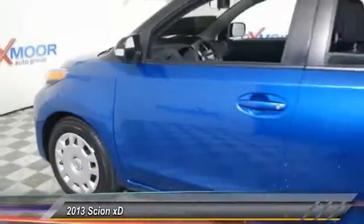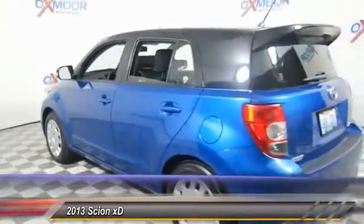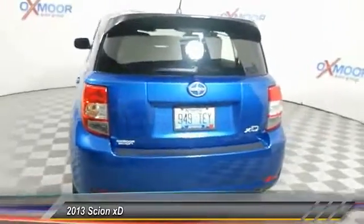The 2013 XD — the squared-off Scion XD hatchback — is one of the most distinctive-looking economy cars around. In government crash tests, the 2010 XD earns a perfect five stars in side crashes and four stars in frontal crash and rollover resistance tests.